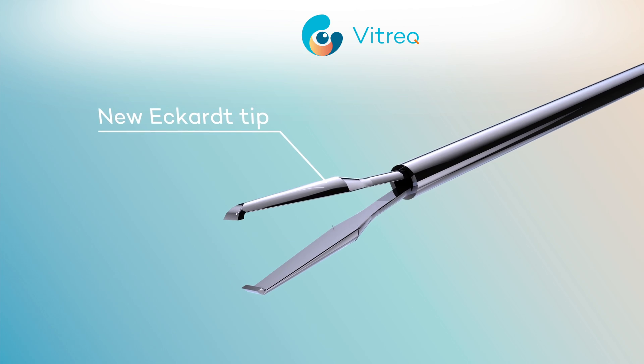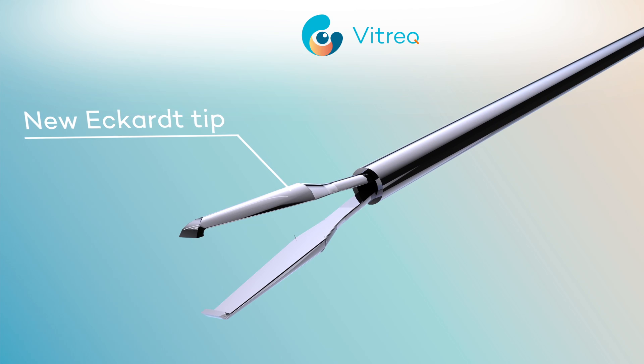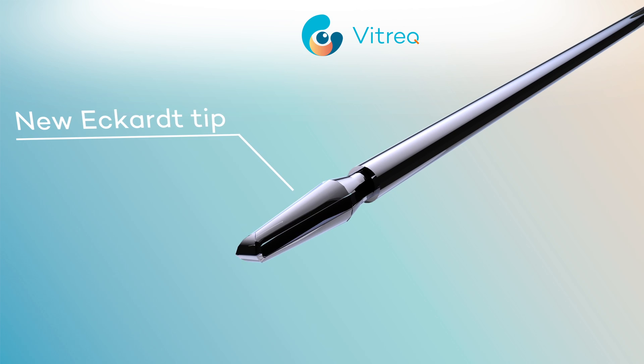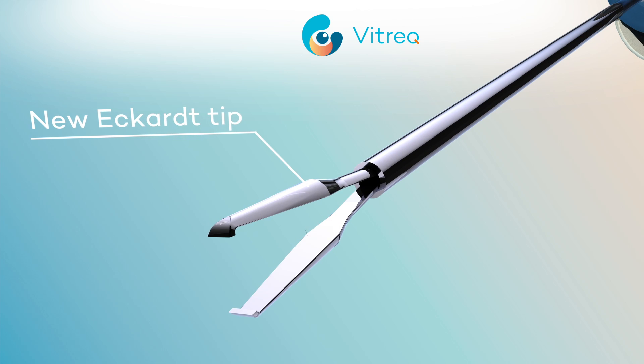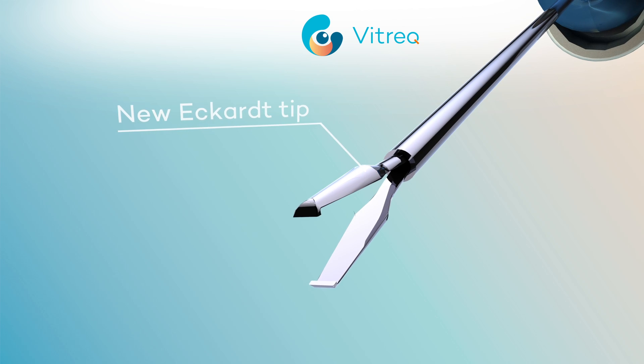The Eckart tip has a wider grasping platform, reducing membrane tearing. The shortened instrument tip generates a stronger grasping force, while the tip length ensures an optimal balance between visualization and tractive force.